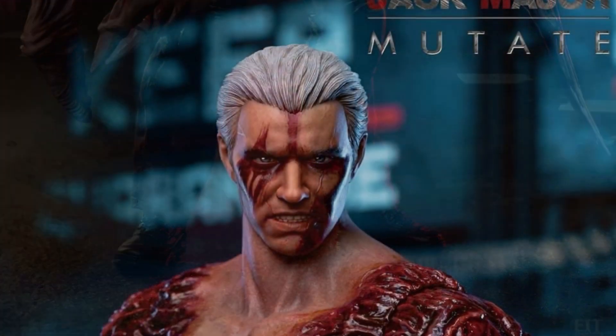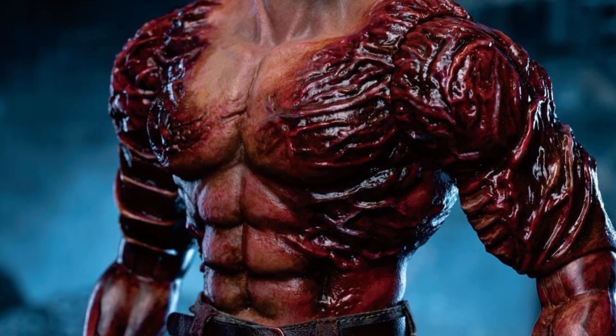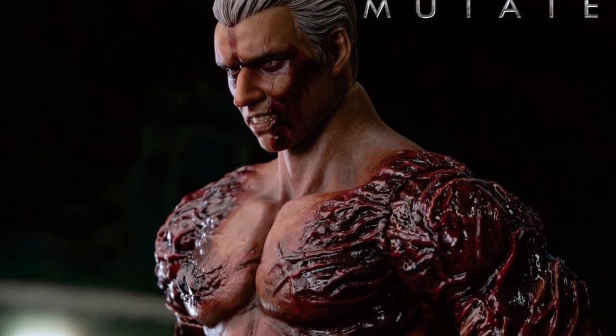He's got a little bit of a carnage thing going on there with the sword blade thing. The base sculpt looks pretty good. And again, you've got to be a fan of the franchise. I believe this is based on his appearance in Resident Evil 4, if I read correctly.